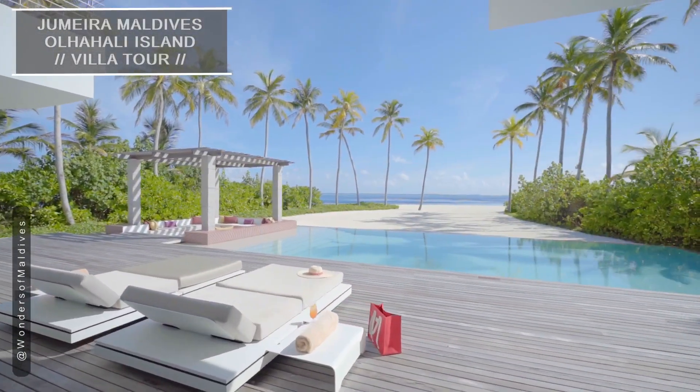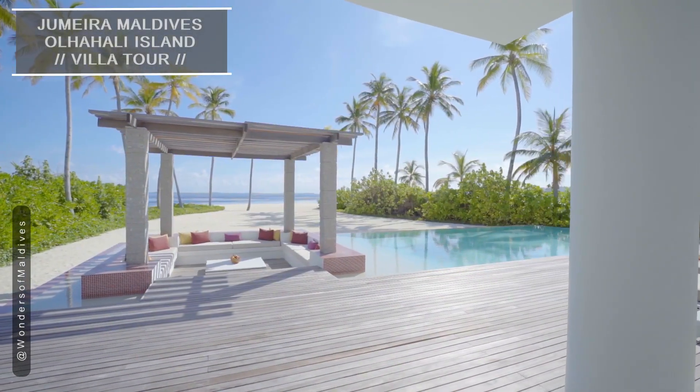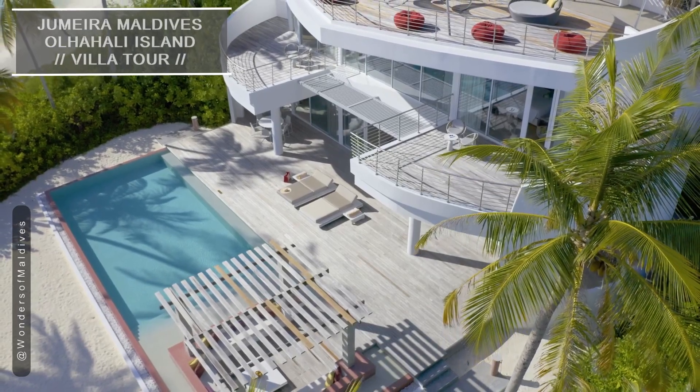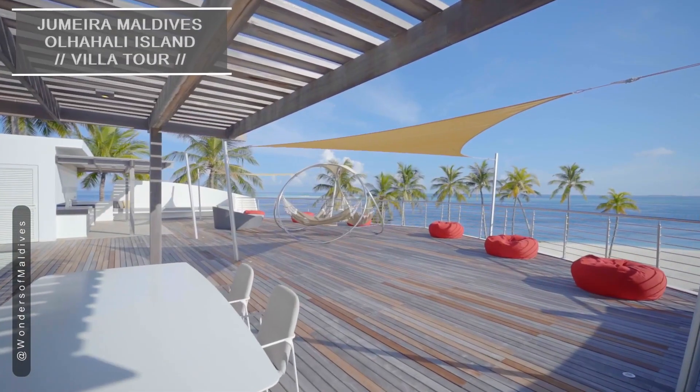Step outside, and you'll be delighted by the villa's private pool overlooking the beach. The spacious terrace is the perfect spot to relax, dine al fresco, or simply enjoy quality time with your family and friends.